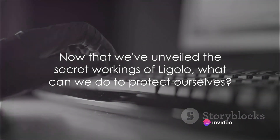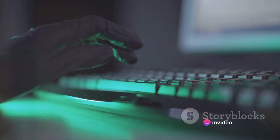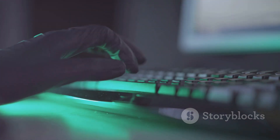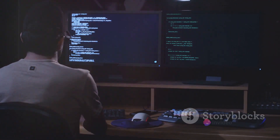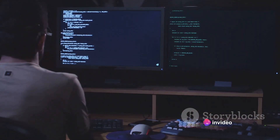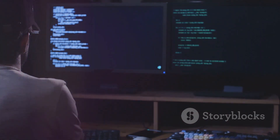Now that we've unveiled the secret workings of Ligolo, what can we do to protect ourselves? Let's recap what we've learned. We've seen how Ligolo, a sophisticated network tunneling tool, can be used by hackers to move stealthily through networks. By exploiting vulnerabilities and bypassing firewalls, these cybercriminals can access sensitive information and even gain control over entire systems.